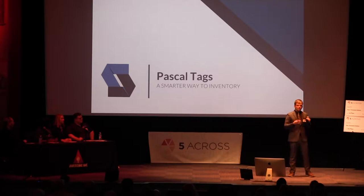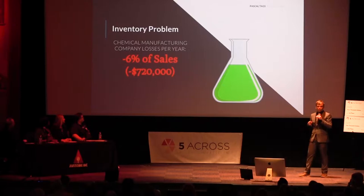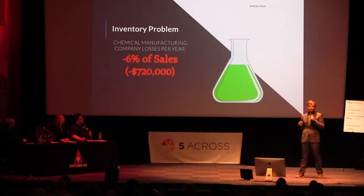What's really unique about inventory is every single company does it. We did vast customer discovery to better understand them — over 500 customer interviews — and one of those interviews really stood out to us. From a local chemical manufacturer, we learned that they lose 6% of sales each year because of current solutions that allow simple human errors and inventory management issues to occur.